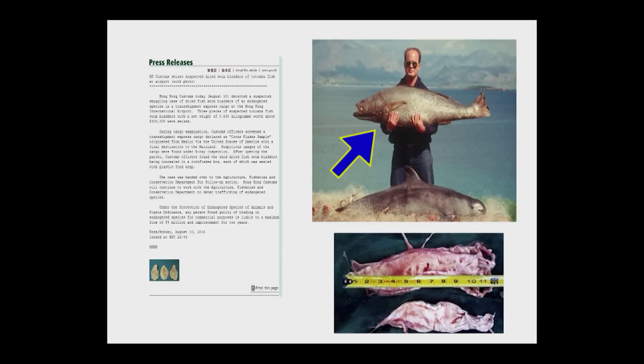This is a totoaba — actually a small one. They're typically the size of an NFL linebacker. They're a big fish and they get caught in big nets, and those are the worst kind of nets for vaquitas because their heads fit right inside of them.